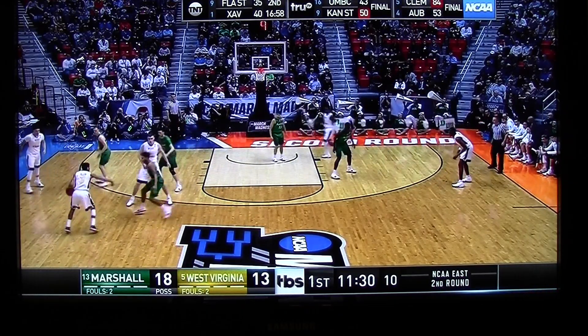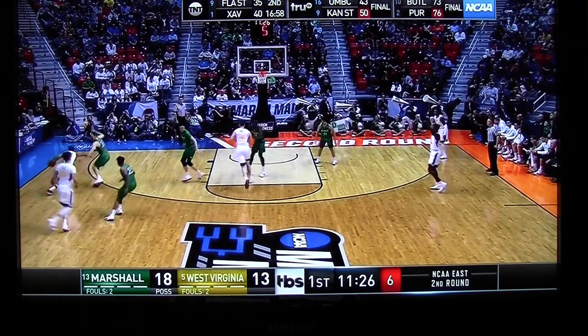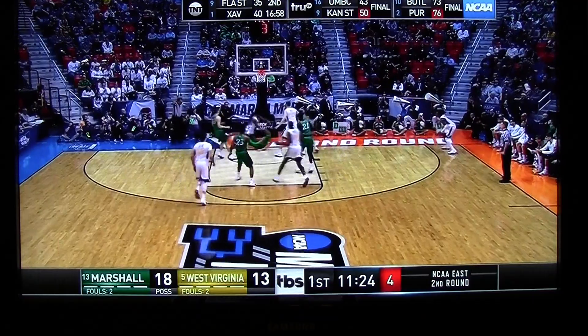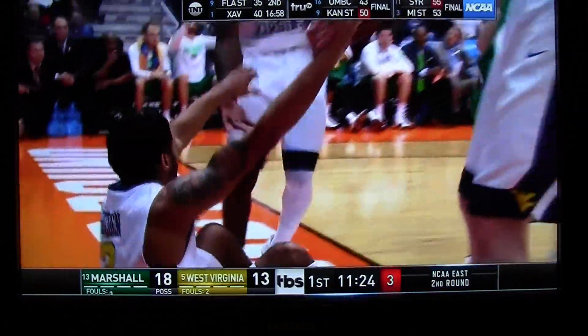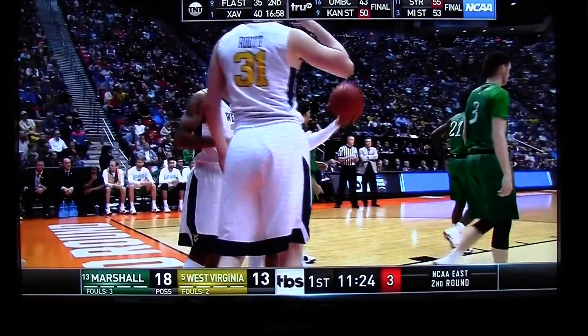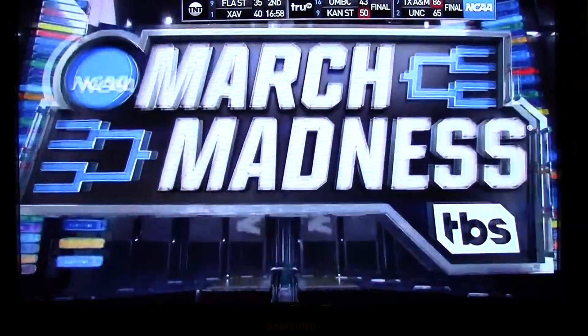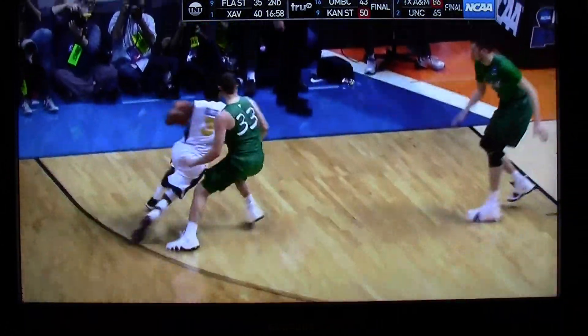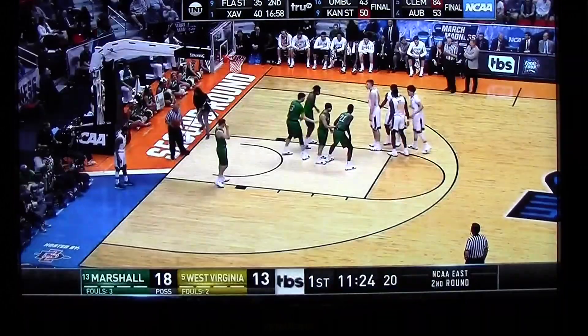Peter Bolden running point. They're getting a break, so it is a penalty. Pulled down the baseline, blocking foul called. Jansen Williams trying to draw the charge. Three on the shot clock. Watch Williams step over, trying to cut off the baseline. Got to referee the defense on that play.